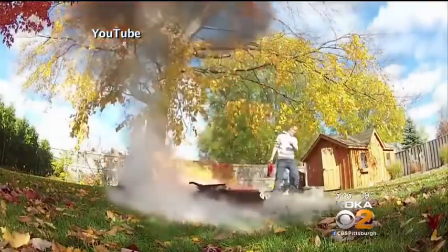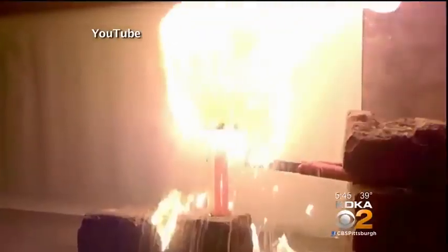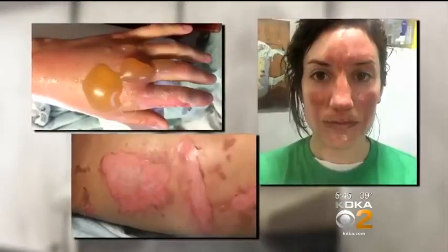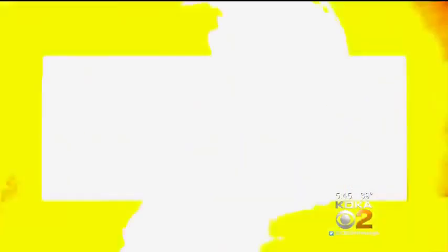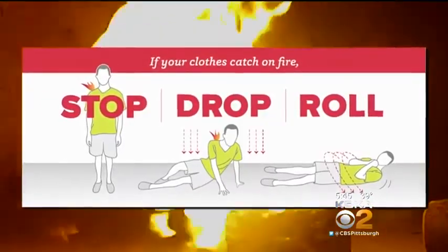This is what can happen when water hits hot, burning wax. In Witte's case, she was hit with a wall of flames, which caught her on fire. You saw the pictures of her face, her hands — this is a picture of her hip, all blistered and raw. Her hip is where the shorts were on fire and where they melted. She used stop, drop, and roll to save herself.